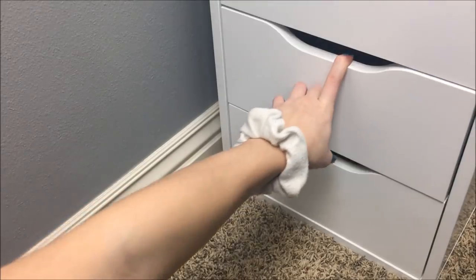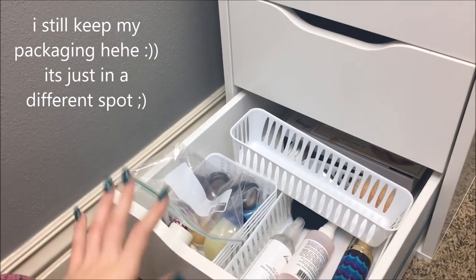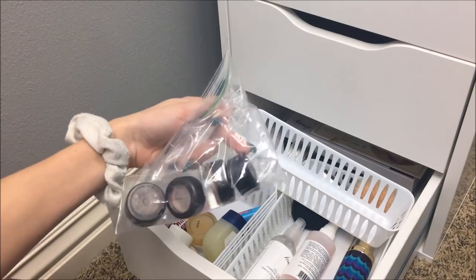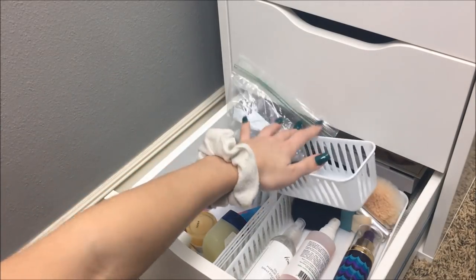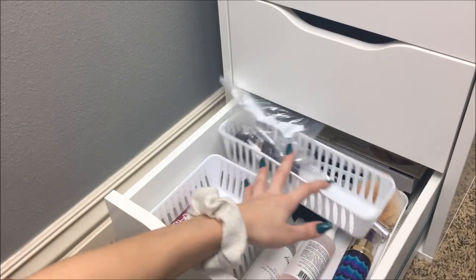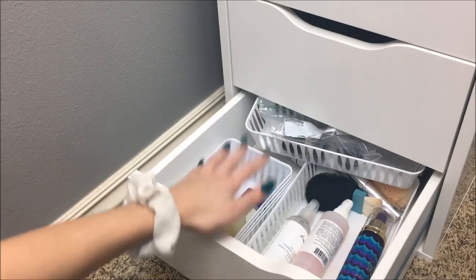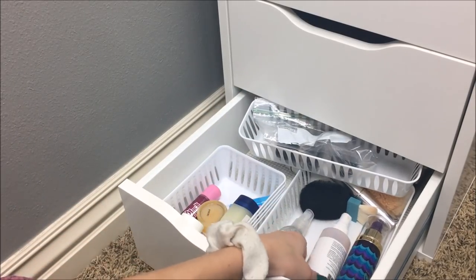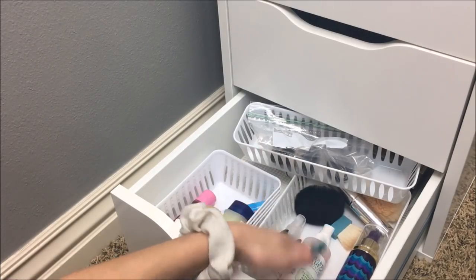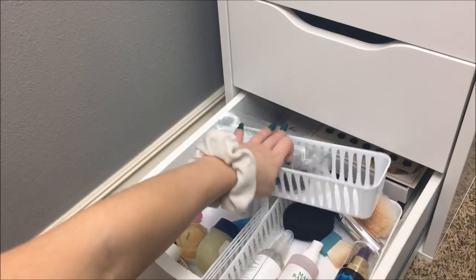My last drawer doesn't have packaging in it anymore — it just has a random assortment of things. I have some MAC empties, because if you turn in six MAC product empties you get a free lipstick. And then some lip balms and sprays: the Mario Badescu, the Tarte Rainforest of the Sea, and an icing one. And then just some brushes and whatever else is back there.